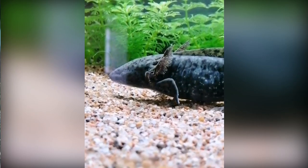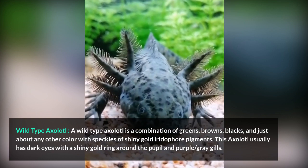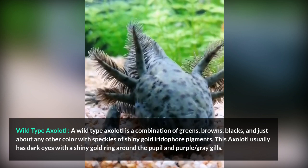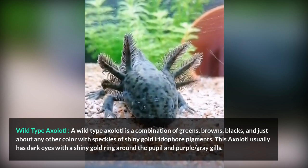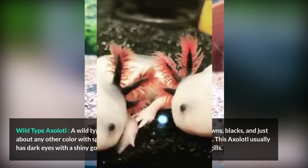Axolotl Breeds and Morphs. A wild-type axolotl is a combination of greens, browns, blacks, and just about any other color with speckles of shiny gold iridophore pigments. This axolotl usually has dark eyes with a shiny gold ring around the pupil and purple or gray gills.